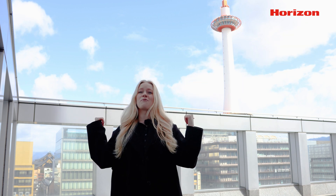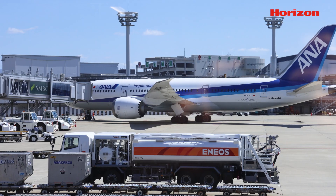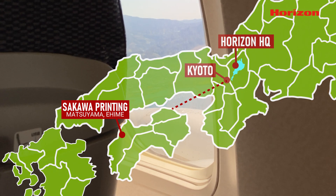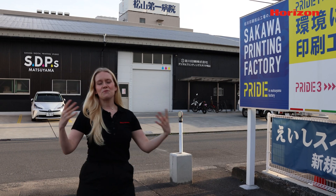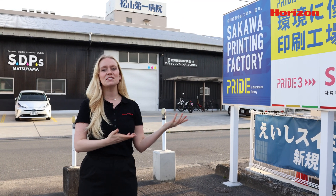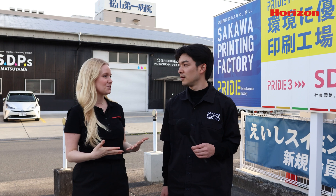Are you ready Brian? We have a plane to catch. We have arrived in Matsuyama and I am here with Teruaki Sakawa of Sakawa Printing. He's going to be our tour guide for today and show us all around their facility and tell us what they do. Do you want to introduce yourself?